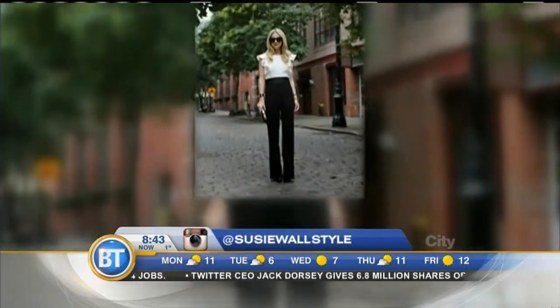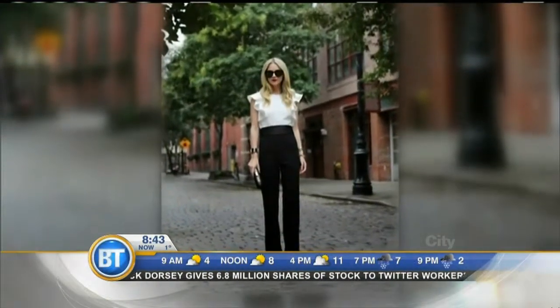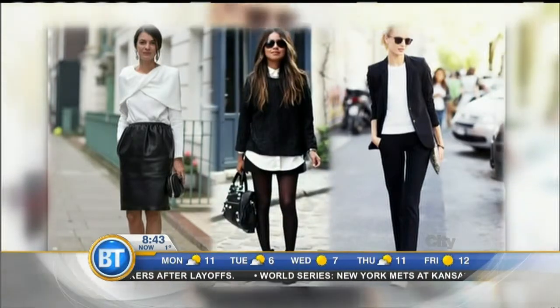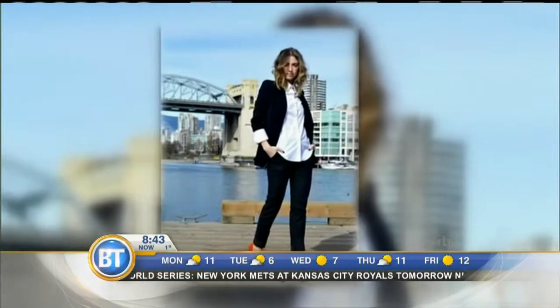First, we have to begin with the power of black and white. Such a timeless combo, so elevated and the go-to for fashion trailblazers everywhere. Whether you opt for something like a skirt and blouse combo or a suiting trend, this is the kind of pairing that looks cool without a ton of effort and it works in every industry, from fashion to finance.